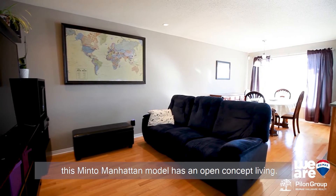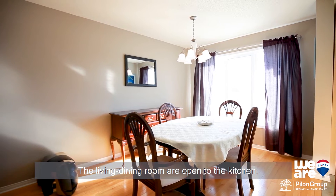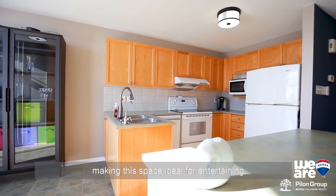This Minto Manhattan model has an open concept living. The living and dining room are open to the kitchen, making this space ideal for entertaining.